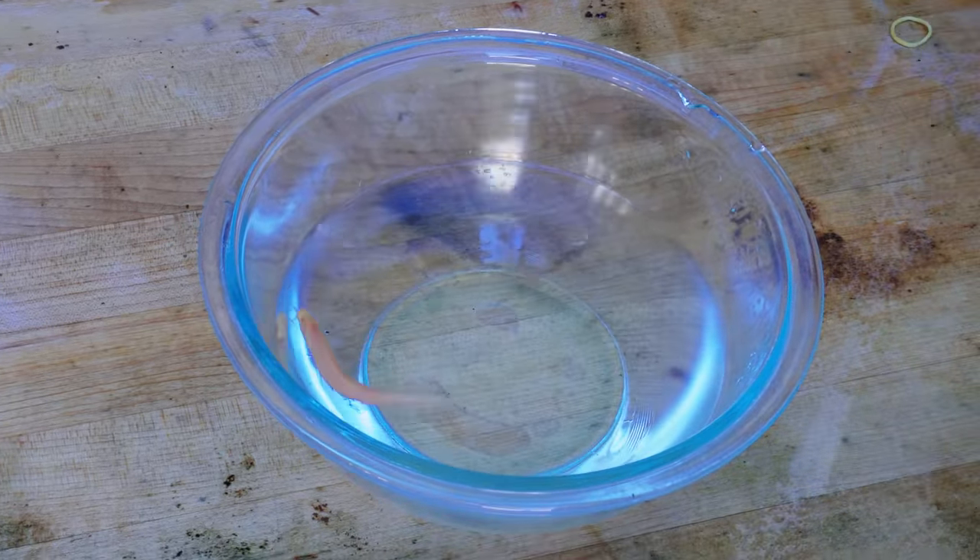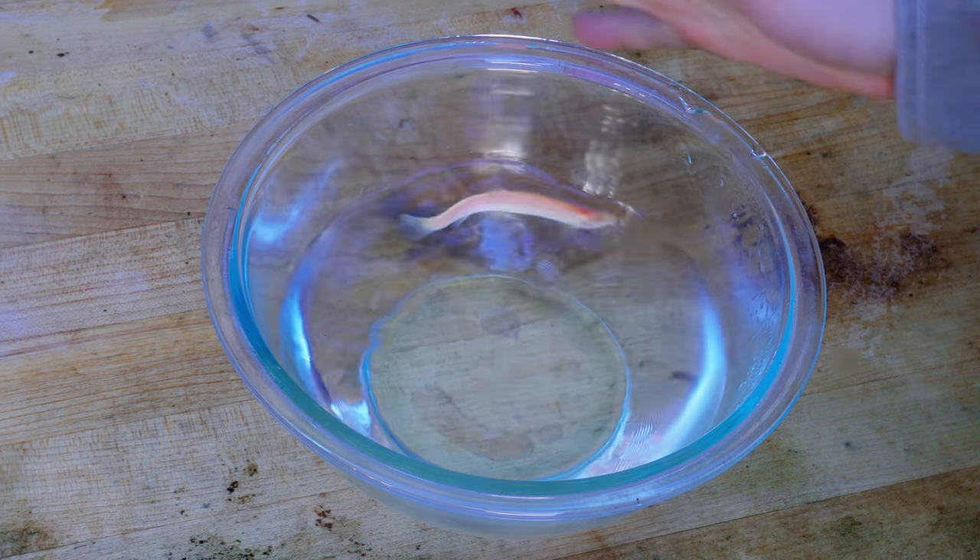The Dojo Loach is very active and can apparently respond to barometric pressure by becoming more or less active. Maybe the pressure is such that he's freaking out right now, or maybe he just wants to live in his new home.